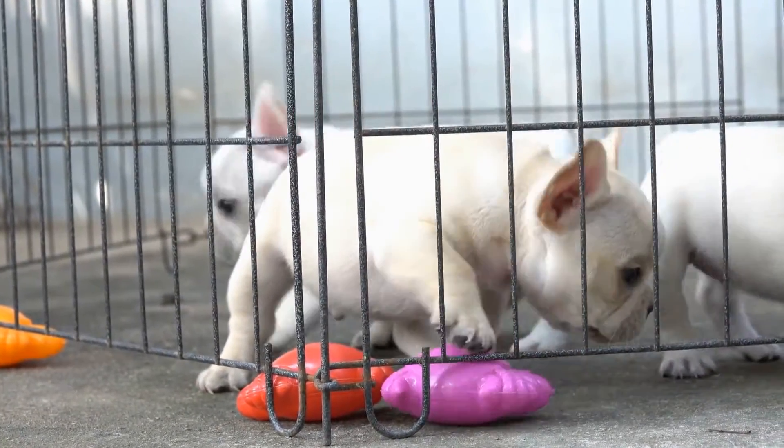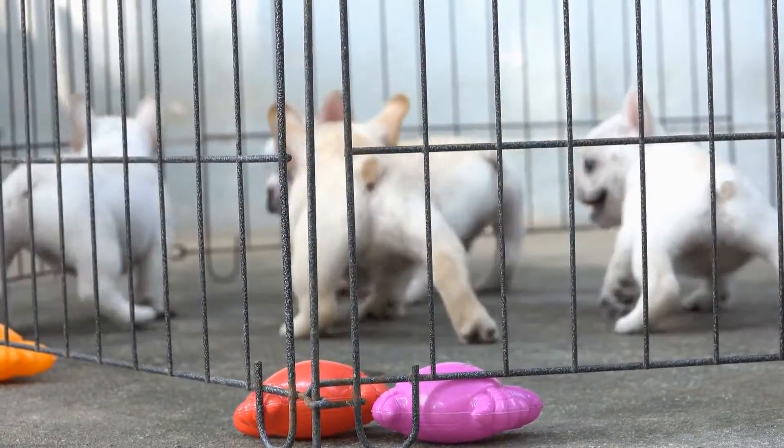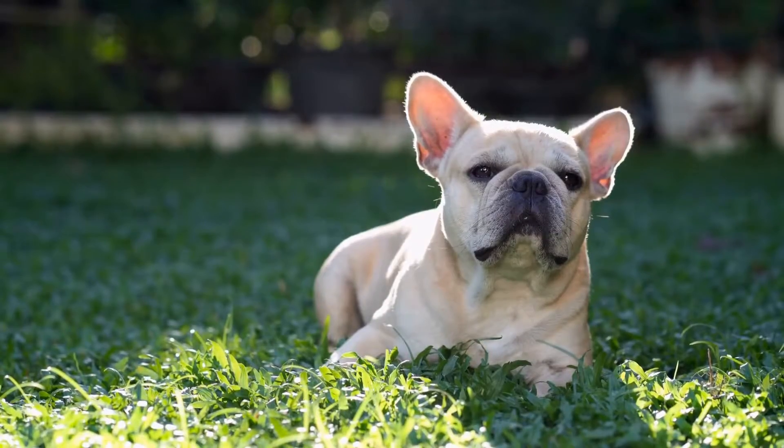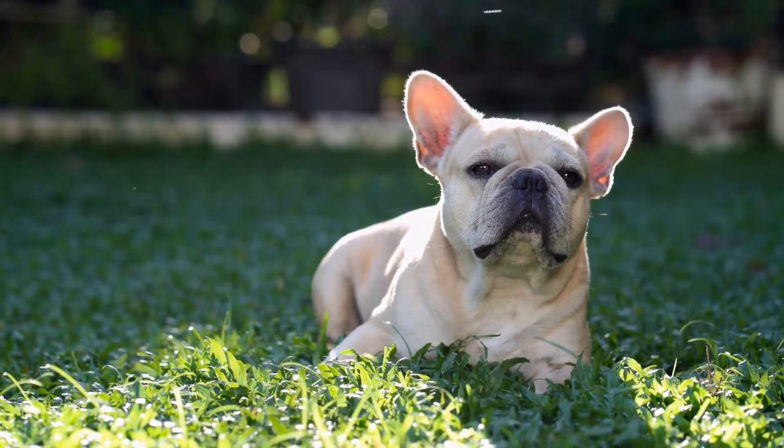Portable Dog Bed. A portable dog bed provides comfort and security for your furry friend while traveling. It also gives them a familiar place to sleep, which can be especially helpful if you are camping or staying in a strange place.